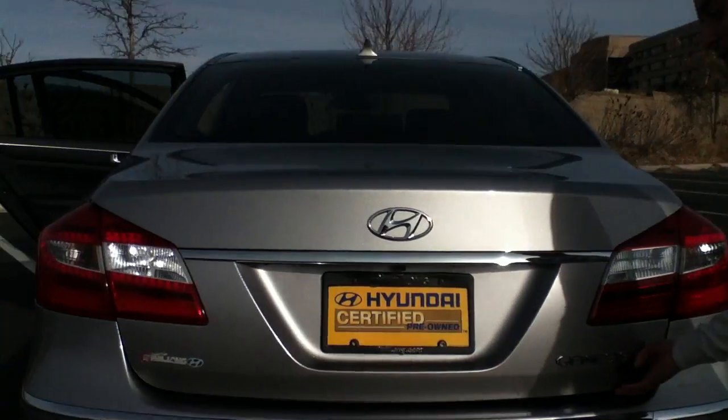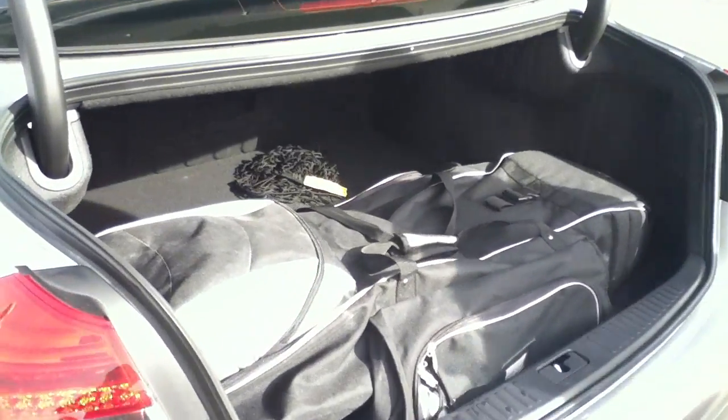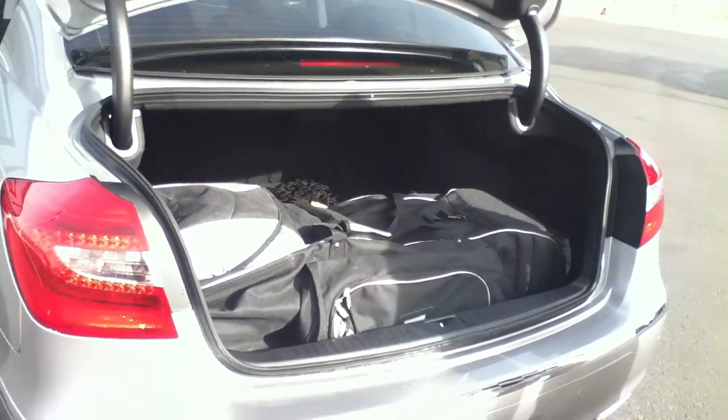Last thing here, we're going to be talking about the trunk space. As you can see in here, definitely a huge golf bag can fit, at least one more if not two. Definitely quite a bit of room.